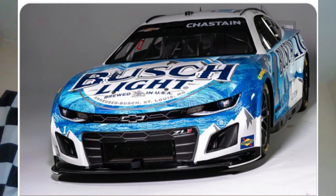What's up guys, it's Daniel and welcome back to the video. Trackhouse Racing has officially unveiled Ross Chastain's Busch Light scheme, so let's go ahead and take a look at it.